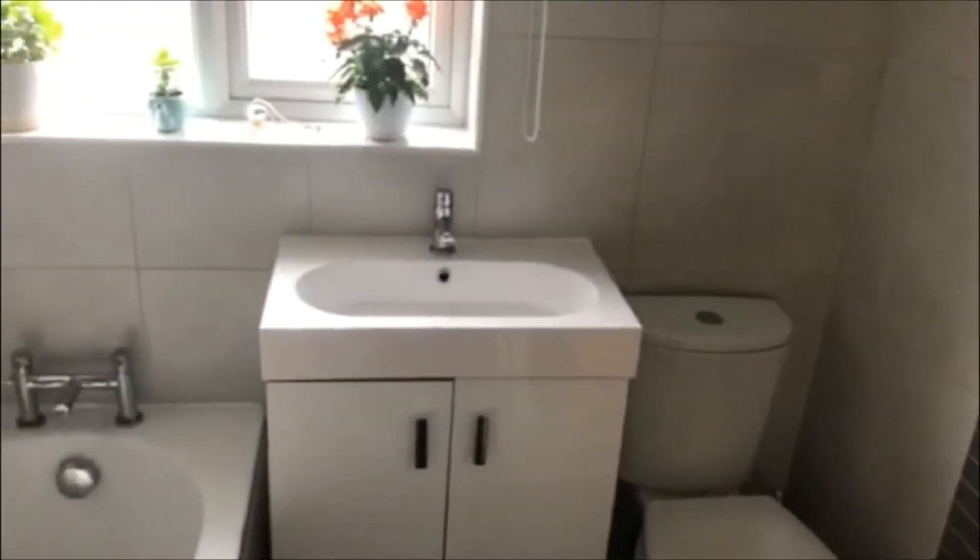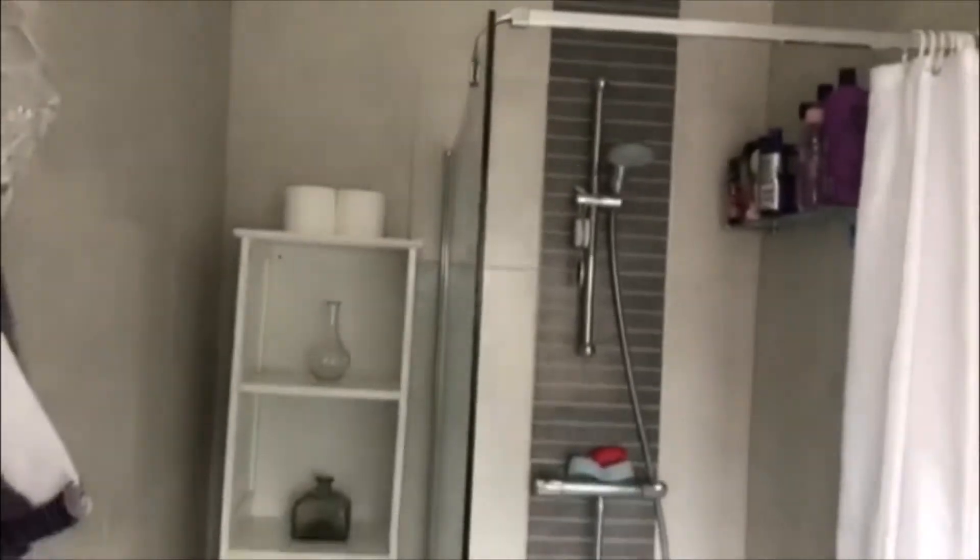This is the first floor, to the left of the property. We've got a good sized bathroom and it also has a walk-in shower. There is a bit of storage to the back, and a good sized double bedroom that overlooks the garden.